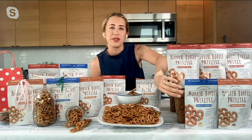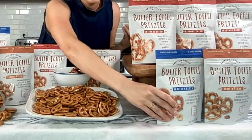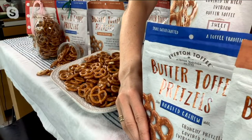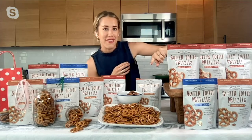We also have the roasted cashew. This one is rolled in real pieces of creamy cashews. Once those delicious toffee pretzels are coated in that warm butter toffee, they get a sprinkling of real roasted cashew pieces. There's a great creaminess, a delicious taste and texture. If you love cashews, you have to try those.